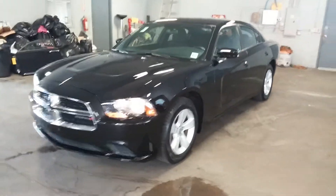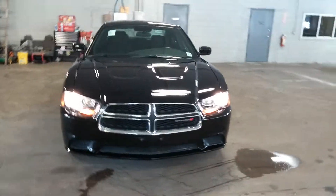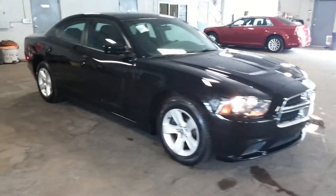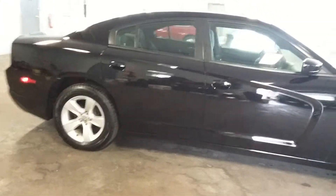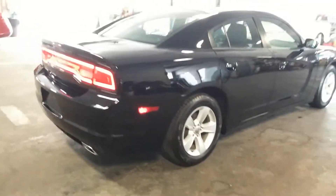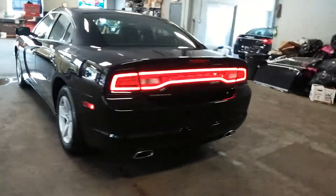Northeast Leasing here, once again proud to present this 2014 Dodge Charger SXT model with only 20,000 miles, obviously under full warranty, alloy rims, black on black — the most preferred color — with dual exhaust tips. Super nice vehicle.